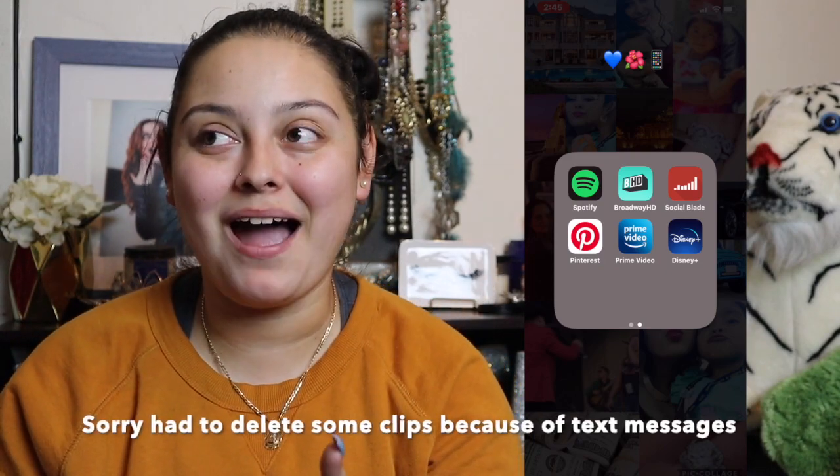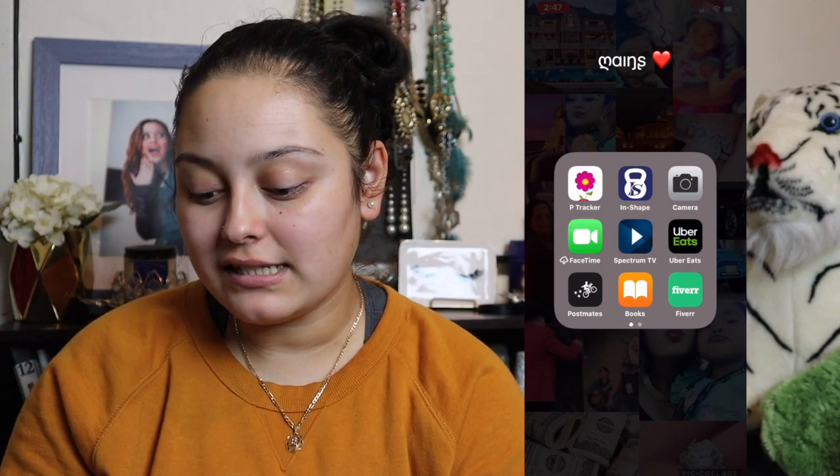I have a period tracker which tracks how I'm doing with my cycle and all that — I highly recommend it and I love it. I also have my gym app, camera, FaceTime, and Spectrum TV, which is what we use to watch television.